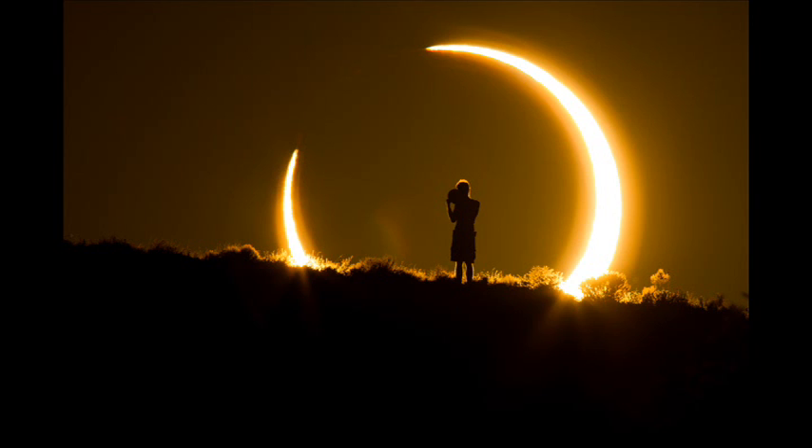This upcoming full moon will also be the last one before the Great American Eclipse on August 21, and will itself experience a partial eclipse.